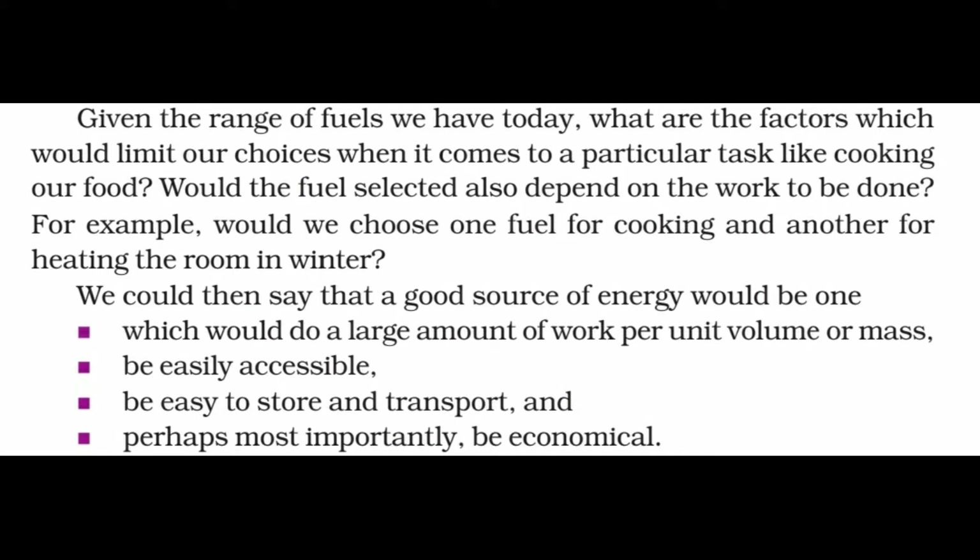Before a source of energy is put to use, it is important to understand its characteristics. Apart from providing abundant useful energy, a good source of energy should be safe and convenient to use. It should be easy to transport and easy to store. It should have high calorific value, meaning it should produce a large amount of energy per unit volume or mass, and it should be economical.